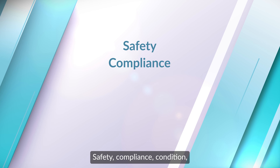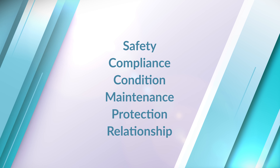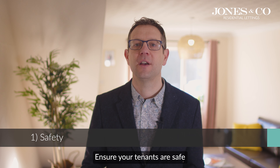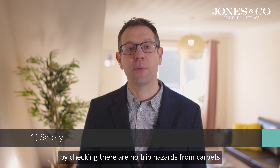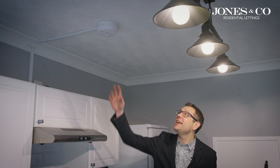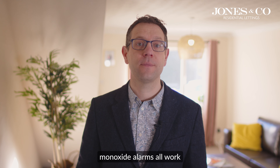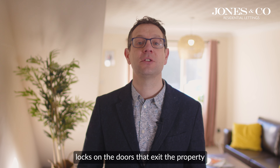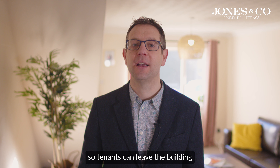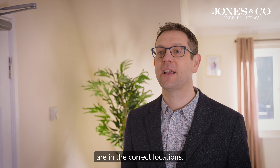Firstly, Safety. Ensure your tenants are safe by checking there are no trip hazards from carpets or trailing leads and the escape route is clear. Test and record that the smoke, heat and carbon monoxide alarms all work, and that thumb-turn locks on the doors that exit the property allow tenants to leave the building without the use of a key. Check that fire extinguishers and blankets are in the correct locations.